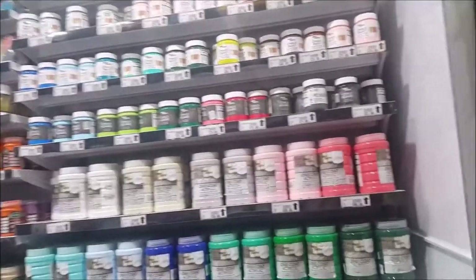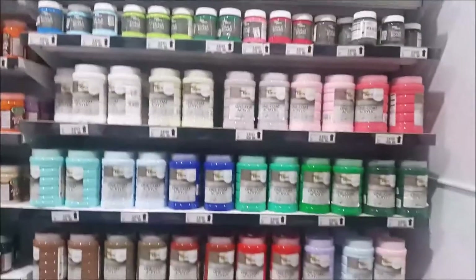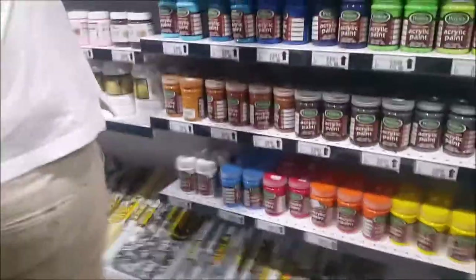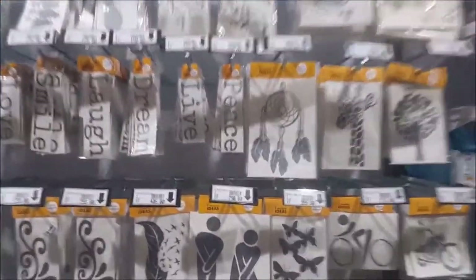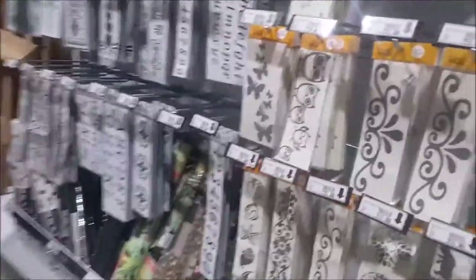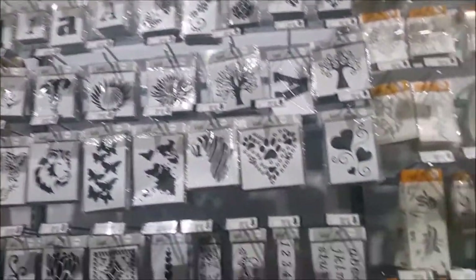I was so happy to find this section. Here we have chalk paint. If you've watched the DIY videos, you may have seen chalk paint. Contact paper — quite a variety. Acrylic paint as well. Mod Podge, hot Mod Podge. These are decal stickers. Cases, black, etc. And also we have stencils. I have tons of pages on the phone — these should be stencils.